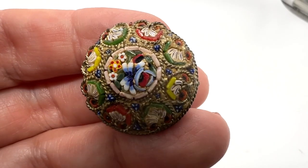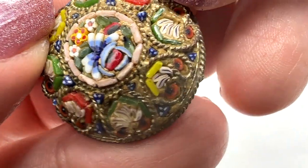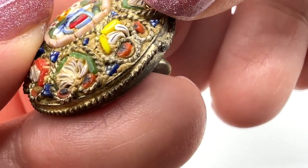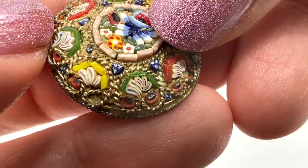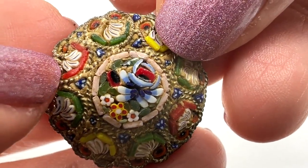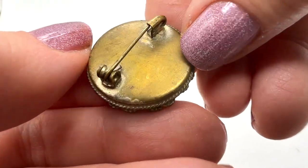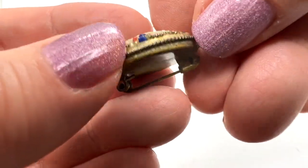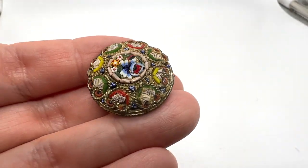Here's a pretty little antique brooch. I would consider this micro mosaic — this is very small with some of these little tesserae here. Not a lot of loss. That's very pretty. Do you like it? I really do. Take a look at the back. That's a pretty little thing. Some people like them old — I know I do.